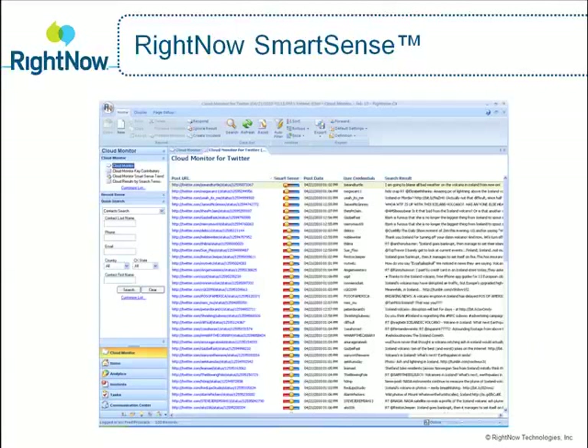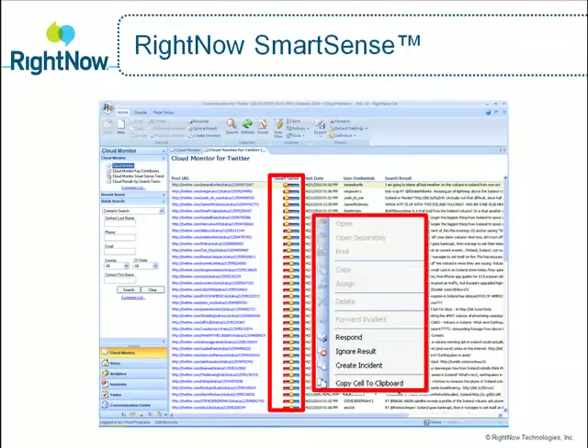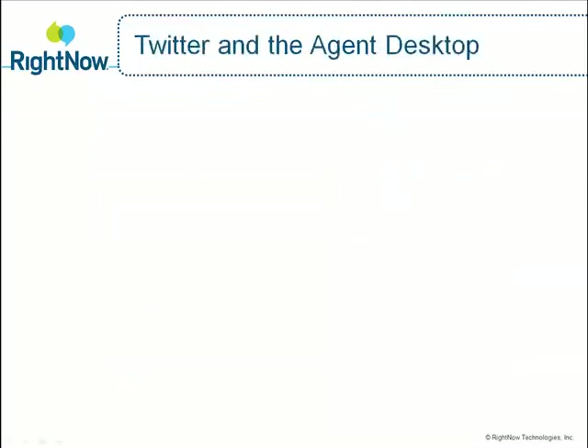SmartSense emotion detection automatically identifies customer sentiment from the search results. It allows you to quickly identify potentially unhappy customers and prioritize these postings to the top of your search results for high-priority follow-up. Agents can then choose to respond, ignore, or create a service incident, helping your agents work intelligently and saving your company time and money.